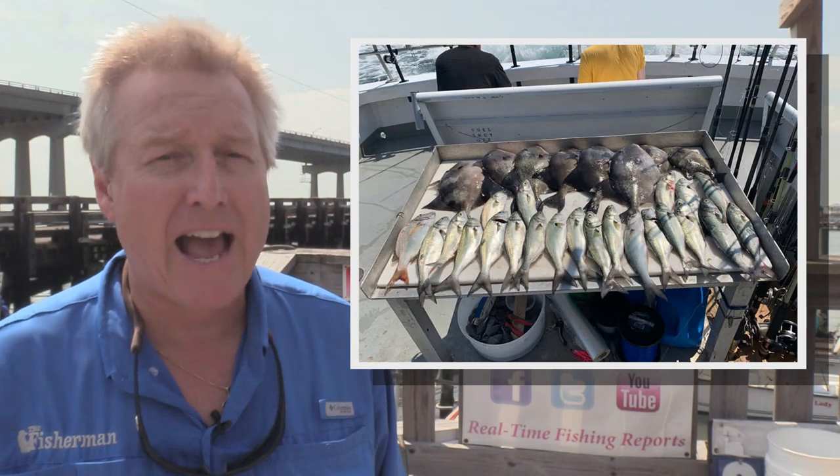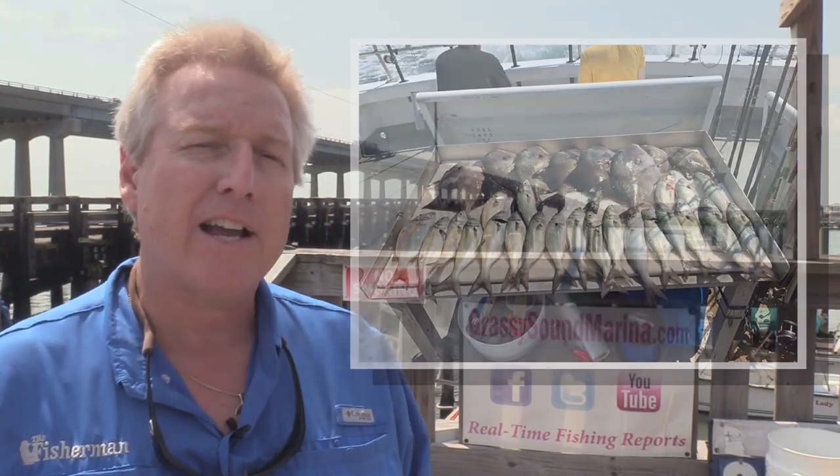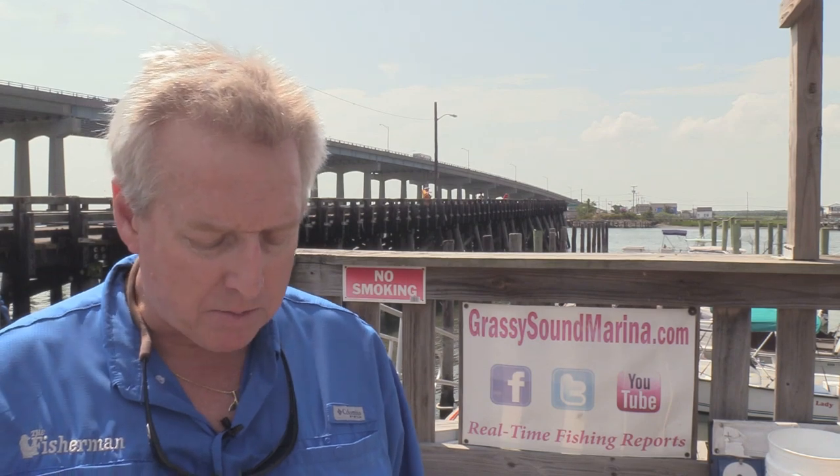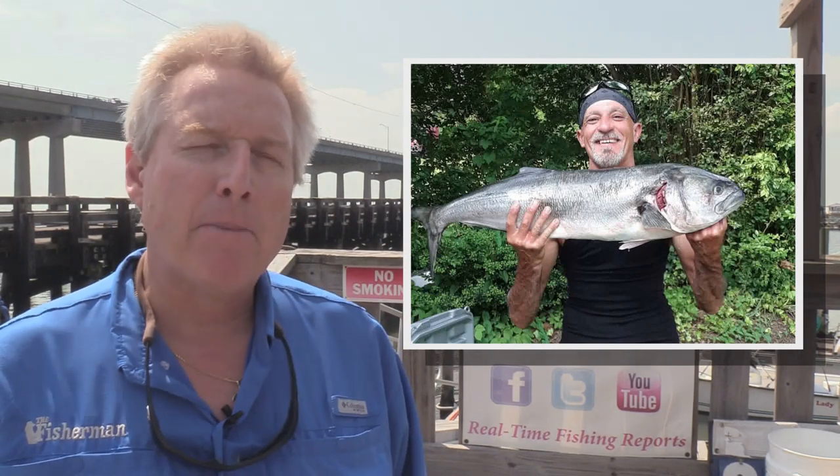Don't give up on that surf action just yet either. It's been mostly kingfish out front with those rays coming in. But Smitty had a 34-inch bluefish in Atlantic City just the other day. And the mighty E-Rock stepped away from his Eagles football podcast to land a couple of keeper fluke on the beach in Holgate — up to 21½ inches.